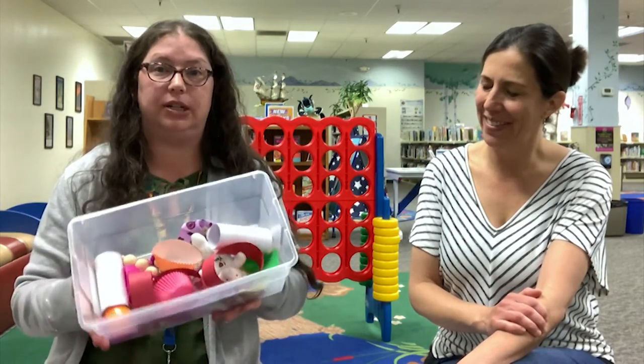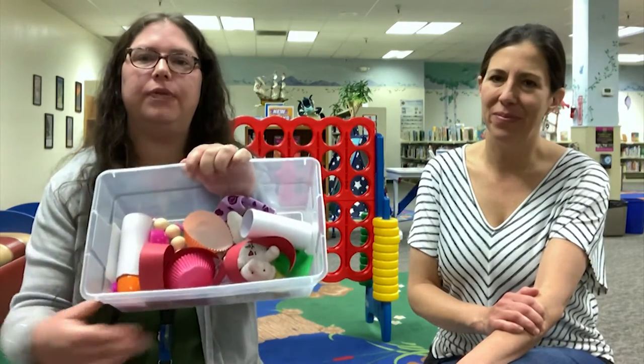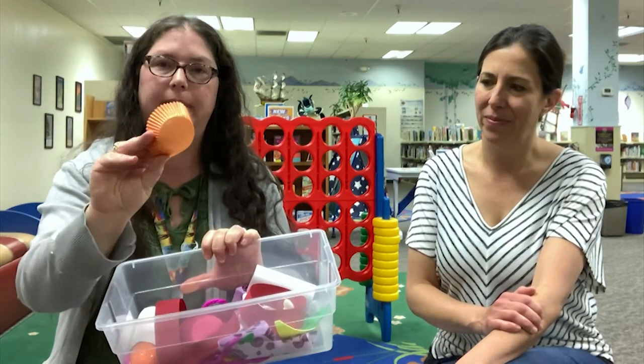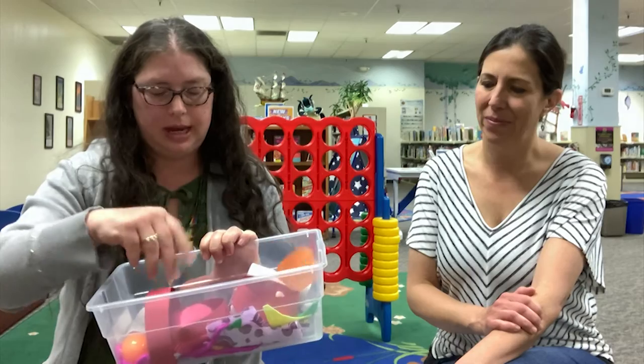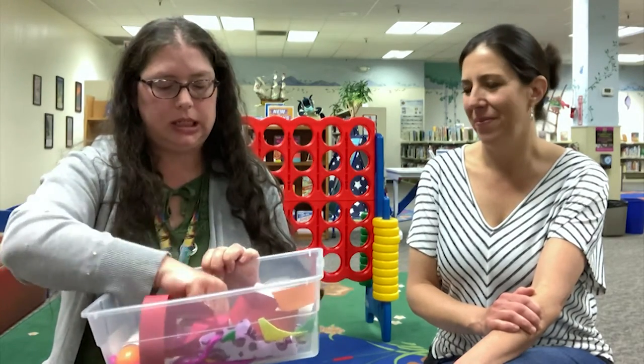This is best for babies ages 6 to 12 months, and all it is is different items that you'll find around your house. For example, I have a paper towel roll, a cupcake paper, some wooden beads, and some rope.